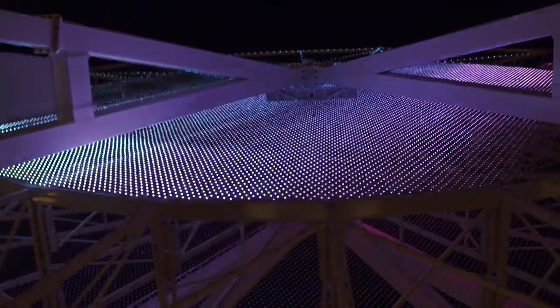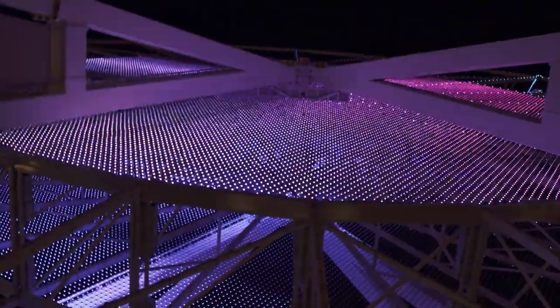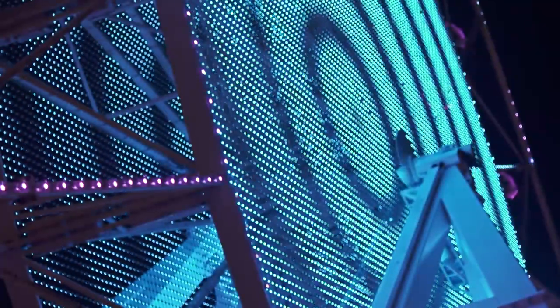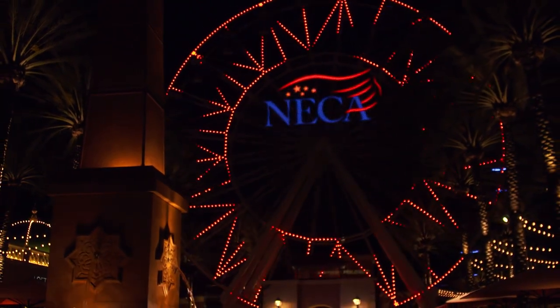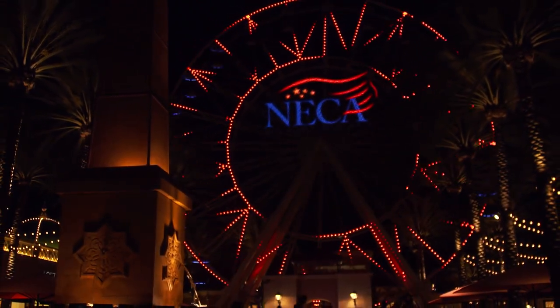We proposed to the Irvine Company the idea of going to an LED technology, which could have a wide variety of colors, combined with a mesh system — a four-inch by four-inch grid — that would then be applied to the wheel. With the design in place, it was time for the NECA IBEW team to turn this idea into a reality.